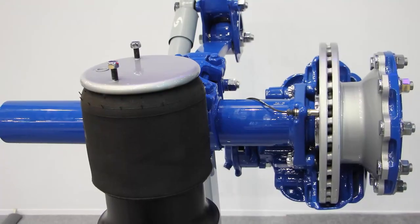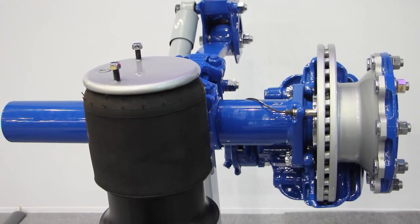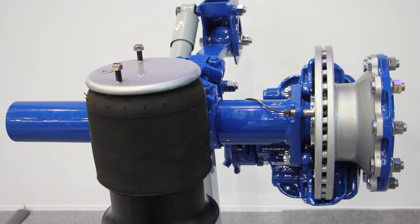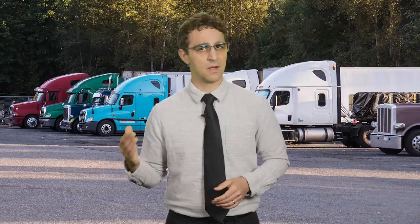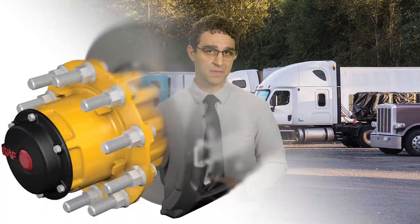These are standard preventative maintenance procedures that keep moisture from building up and causing corrosion. On wheel ends with air disc brakes, check the guide pins and inspect the boots for tears or punctures that could let corrosion set in, and replace any pins or boots as necessary.